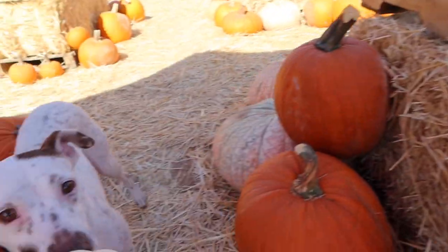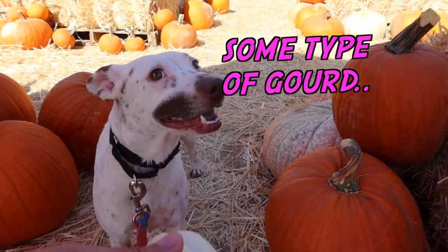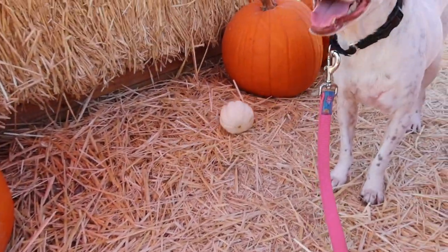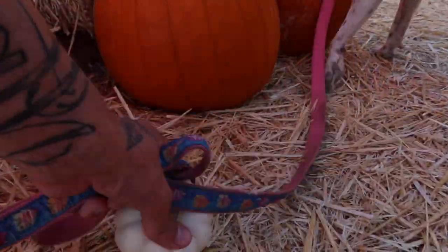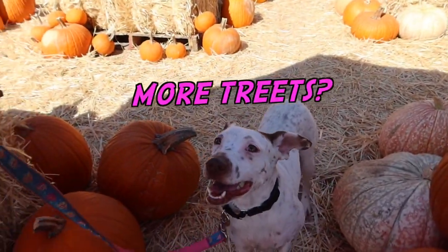Look! What's this? What is this, huh? Is this a pumpkin or is it a toy? Go get it. Ah, it's a pumpkin. All right, let's put this back. There we go. Where to next?